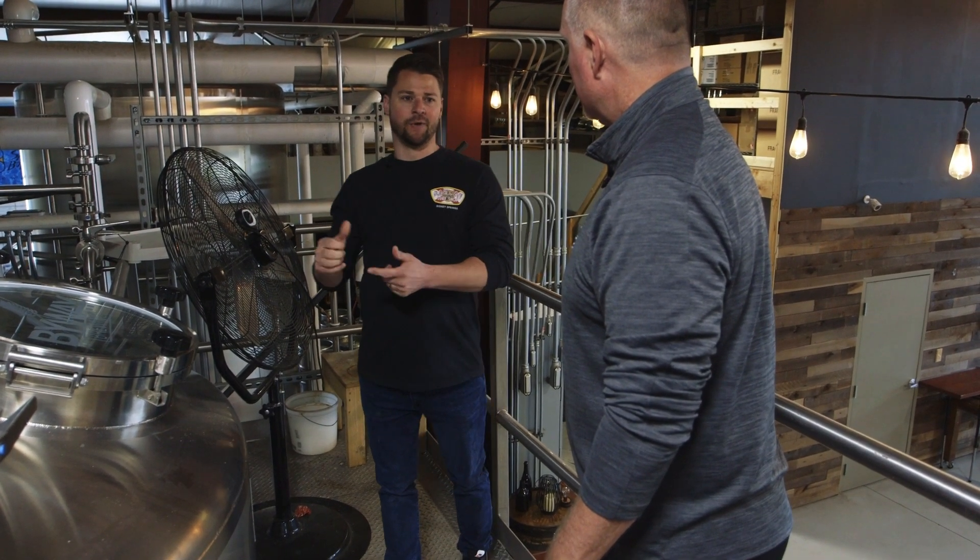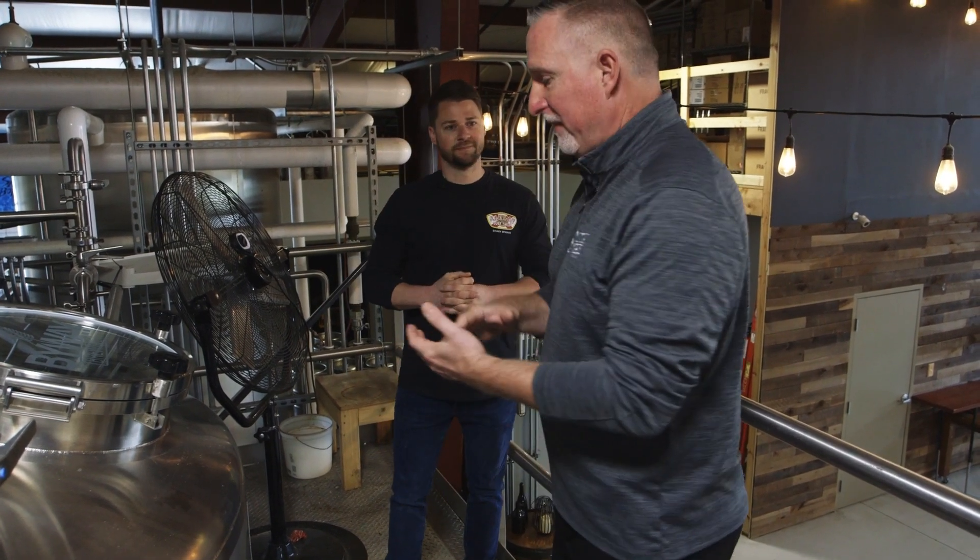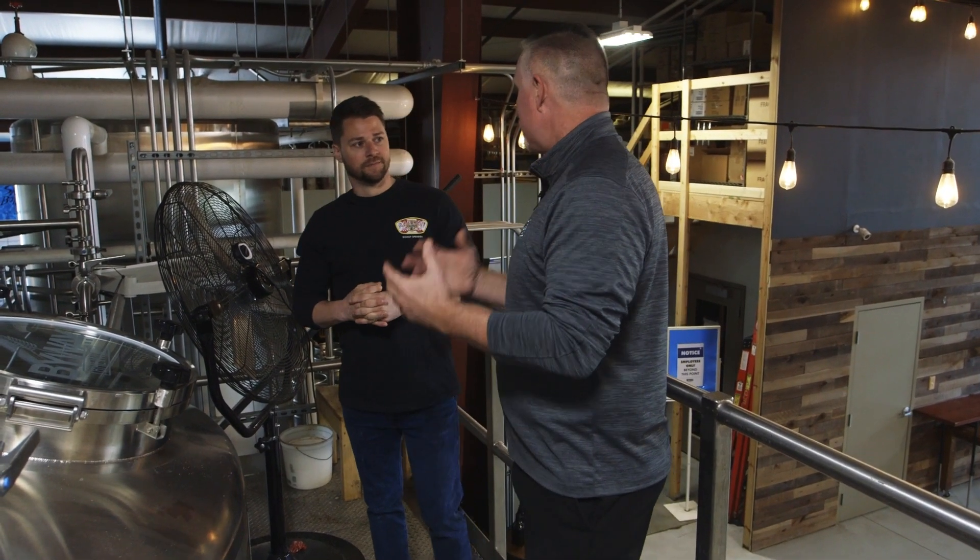The yeast starts getting active and eating all the fermentable sugars, creating CO2 and alcohol. This is the true American beer — from A to Z, everything 100% American-made over here. When you walk through this door, you're getting everything that supports the USA — union bill and everything. We went and did it the right way.